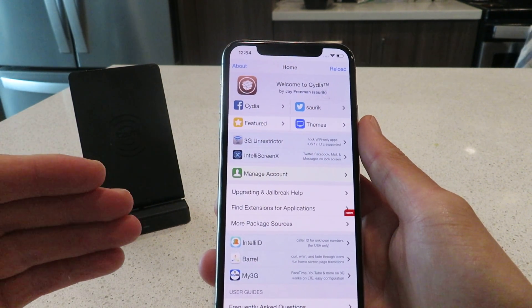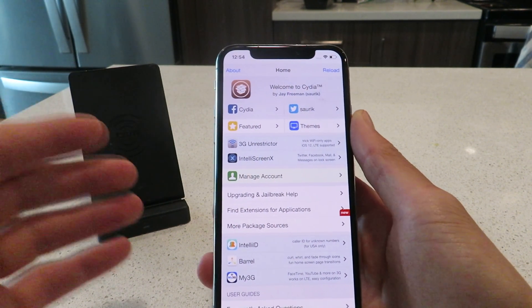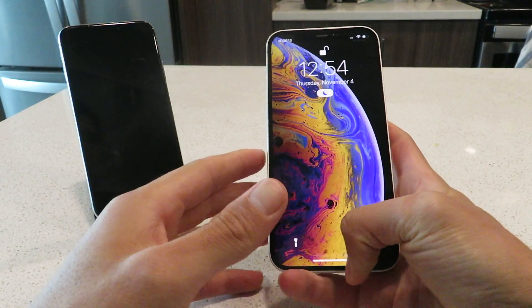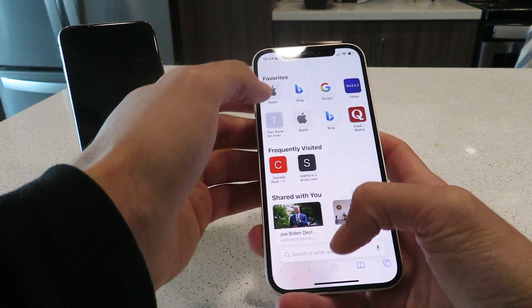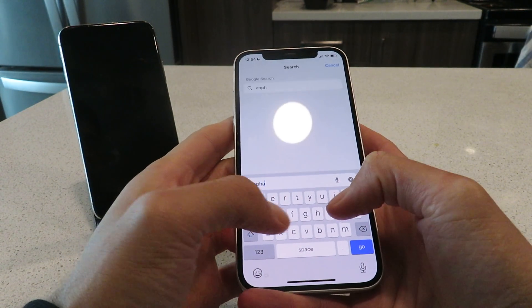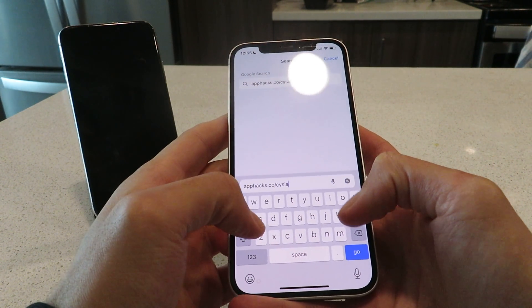Let's get into it — let me show you guys how to install this yourselves and get Cydia on your iOS 15.0.1 device. I'll go back to my iPhone 12 and do the installation there. We're going to open up Safari and go to this website right here — get this website typed into your browser.